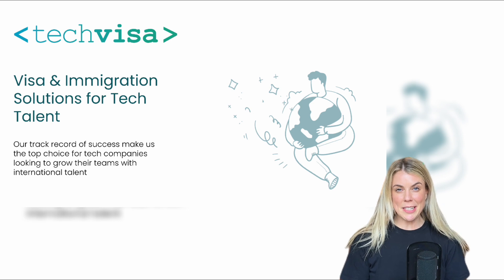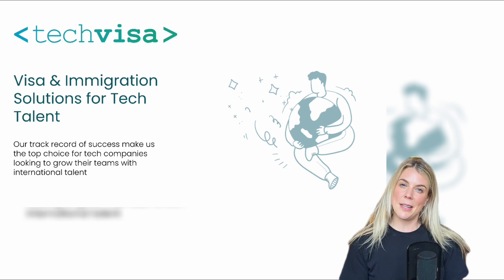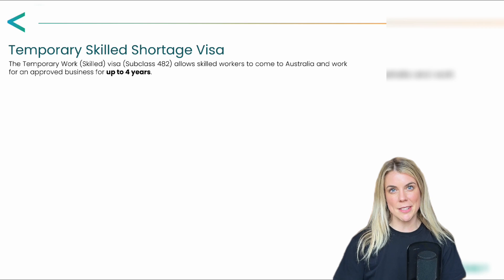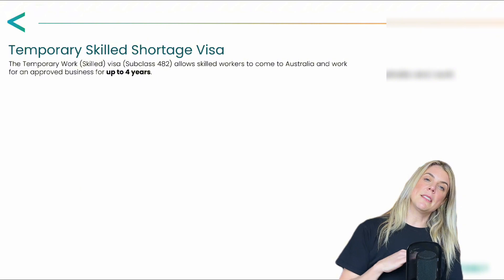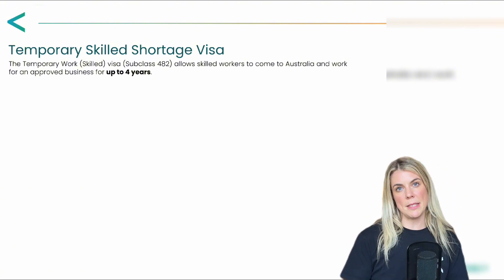In this video, we're going to cover the 482 temporary skill shortage subclass through to the 186 employer-sponsored pathways. Let's kick things off with the 482 temporary skill shortage subclass. This is a fantastic visa which can be used as an amazing retention strategy, and it allows skilled workers to come to Australia and work for an employer for four years on a temporary basis.